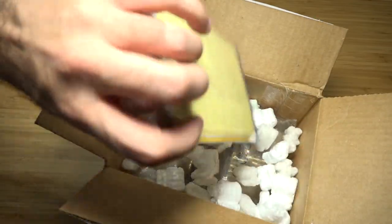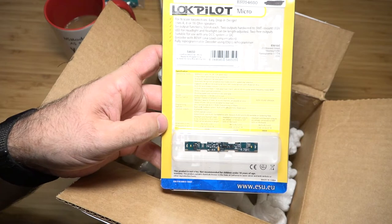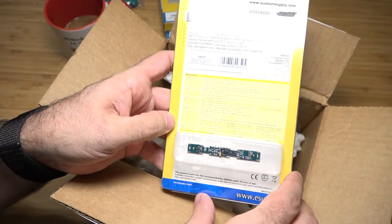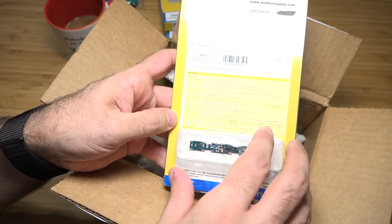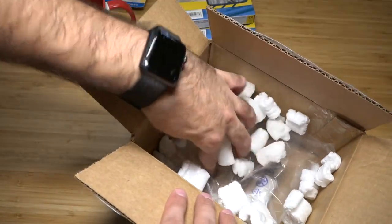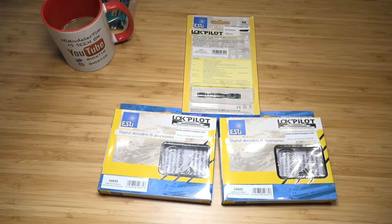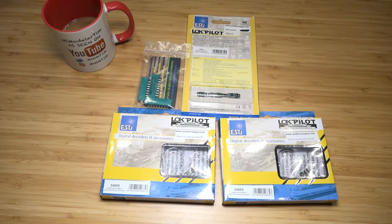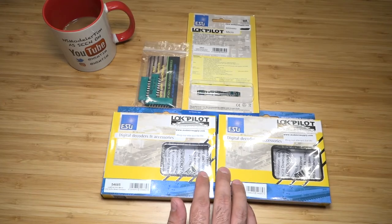I've been eyeing this one — I want to check this one out. This is the new drop-in decoder by ESU. This is not a LokSound, it's a LokPilot Micro. I think this is going to fit in one of my trains that I have, so I'll put this in and we'll see how it goes. That is it — that's all I ordered. Super stoked about this, especially for dropping in these two decoders.